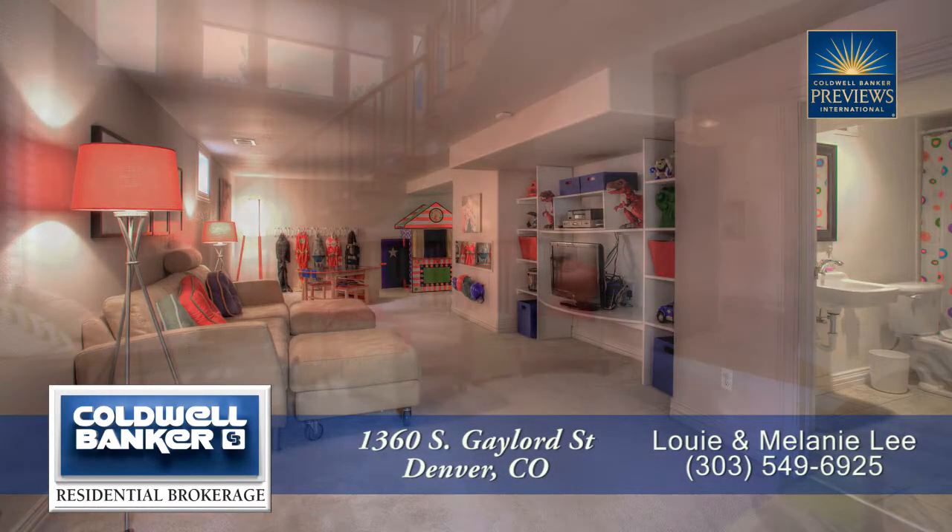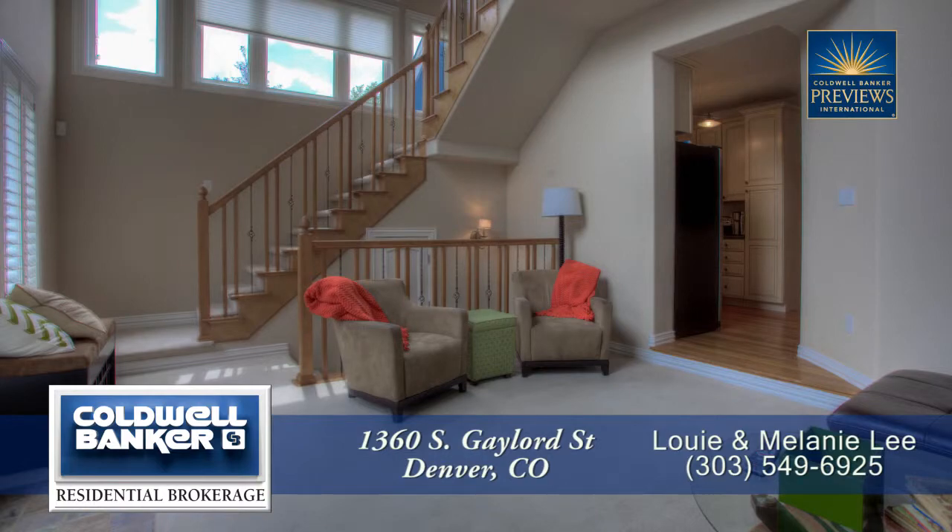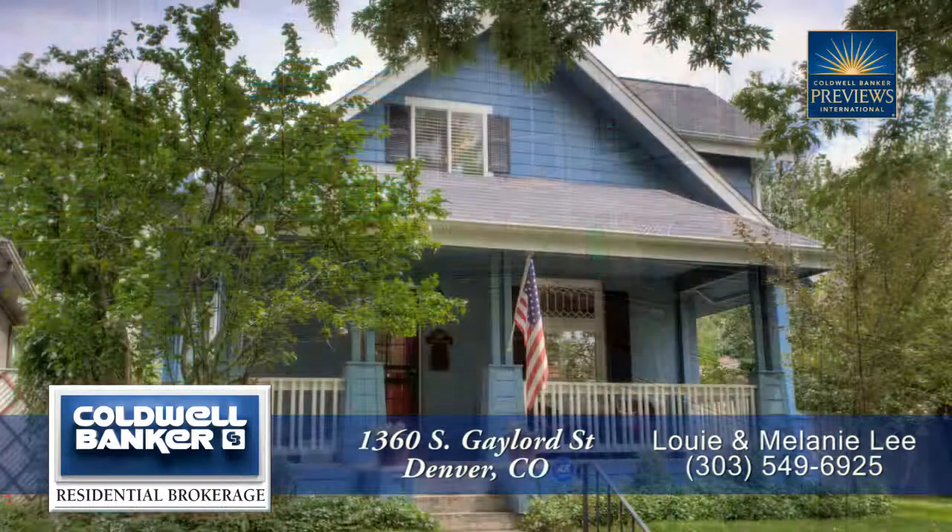There's so much more to see in this home, you'll want to come visit it in person. Please call for a private showing. You'll be glad you did.